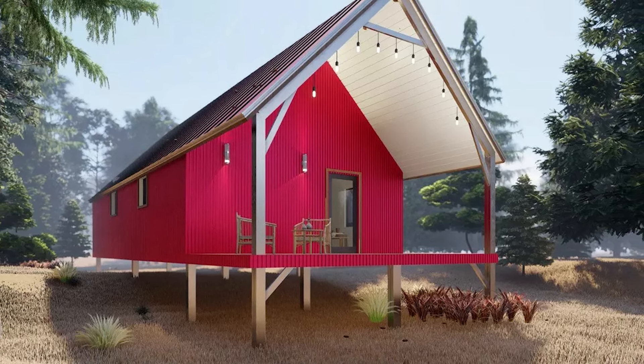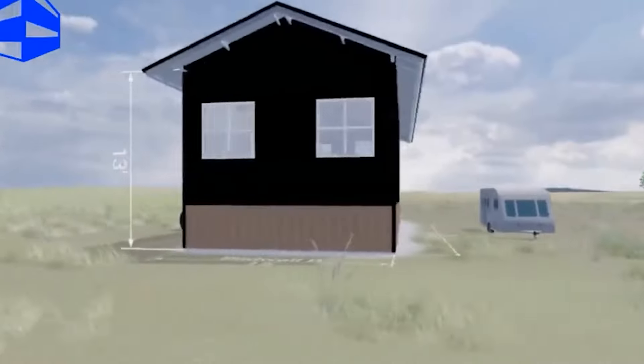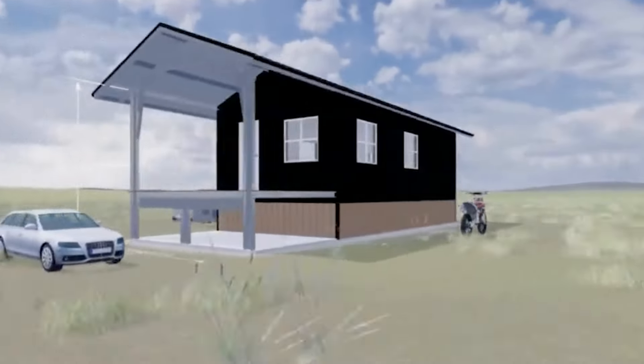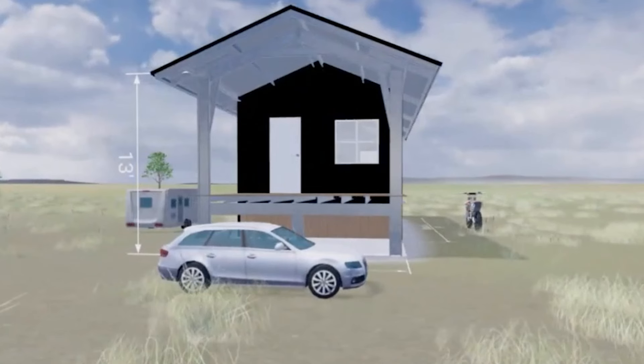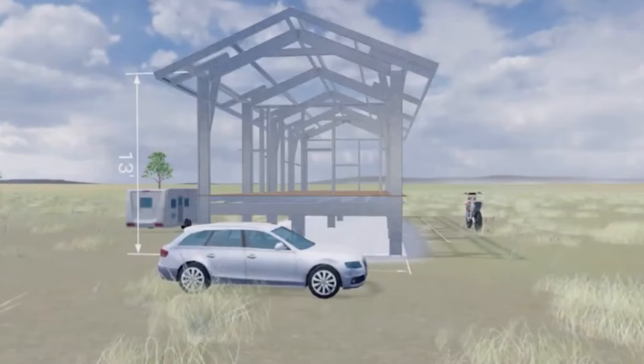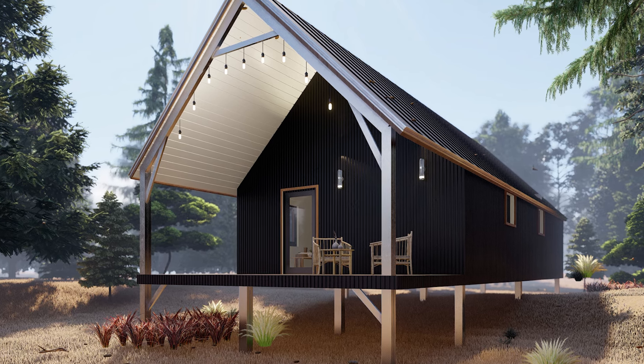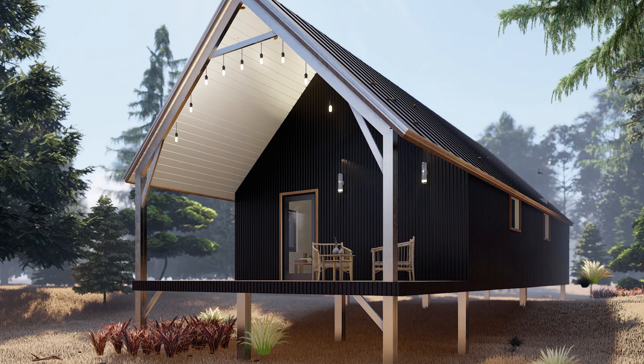No load-bearing walls mean you can customize to your heart's content — maximum flexibility to build your steel structure however you like. It's a DIYer's dream. It all bolts together with no welding needed, with pre-engineered openings for windows and doors to simplify things. And for less than 30k, you have a solid build to expand on. Not too shabby.